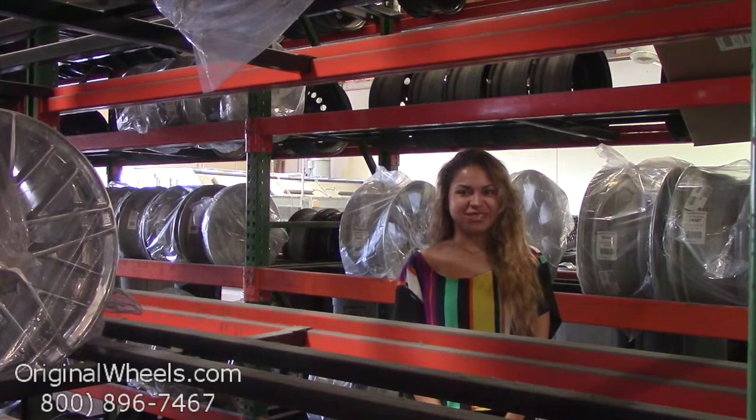Hey everybody, it's Veronica from OriginalWheels.com. Since you're watching this video, you are in search of factory original Hyundai Genesis wheels. At any point in this video, you are more than welcome to click on the link I have provided below, which will direct you straight to our website.